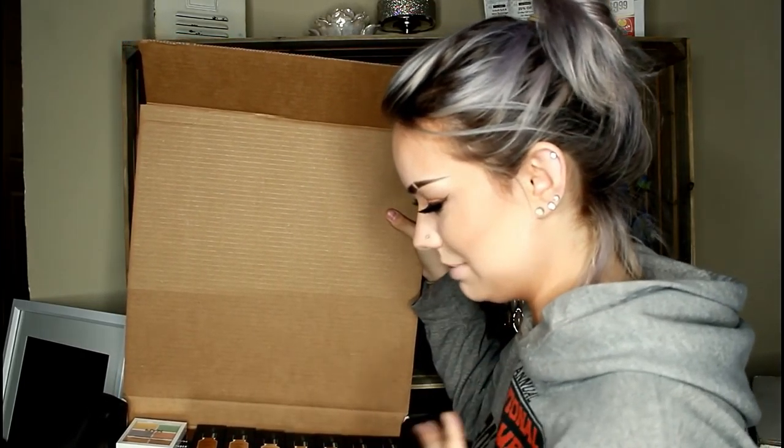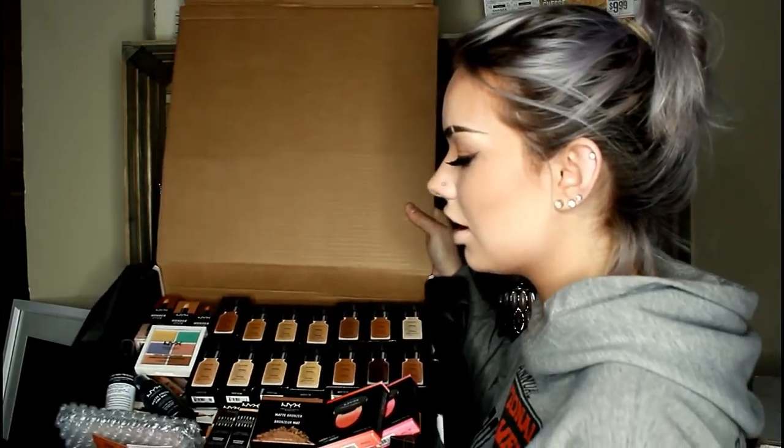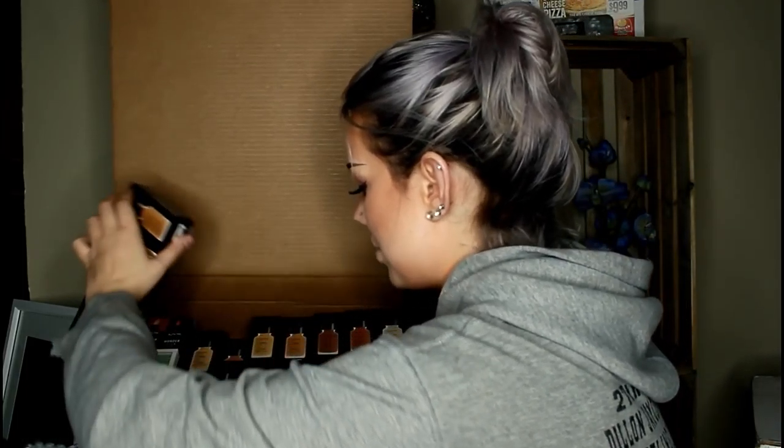This is like a dream come true to me, because I've been wanting to start my own makeup kit so I can do makeup on other people. And this will totally allow me to do that.